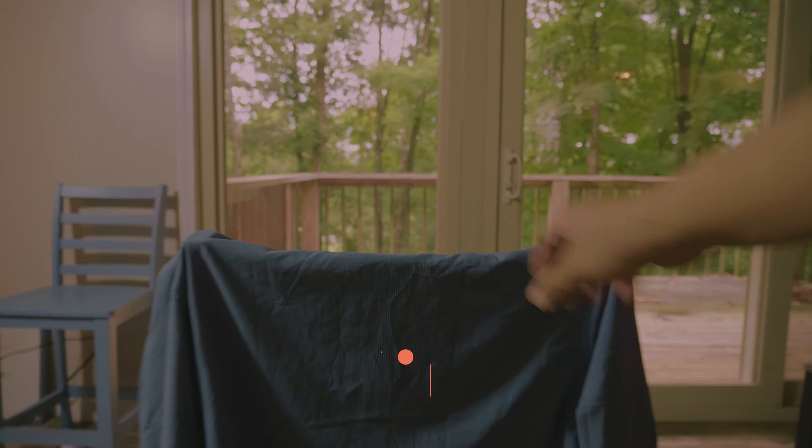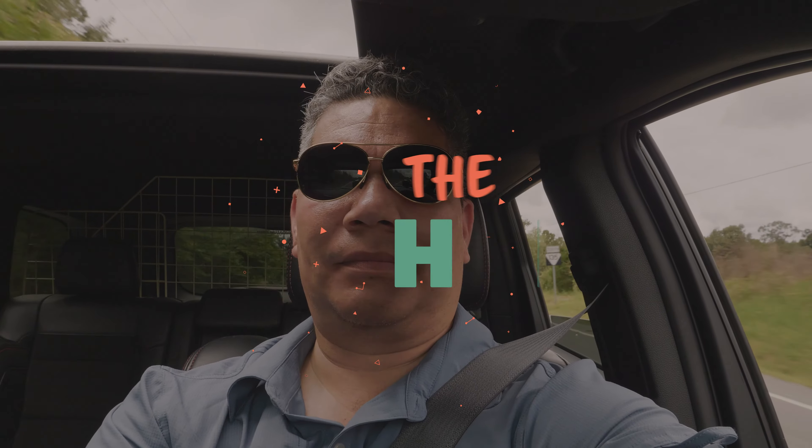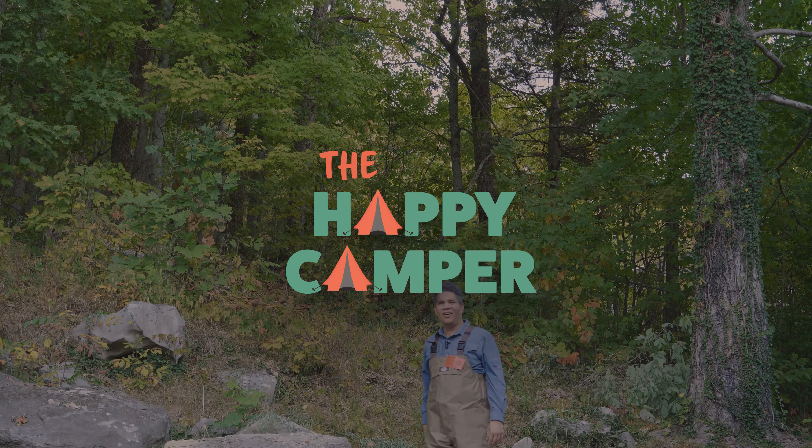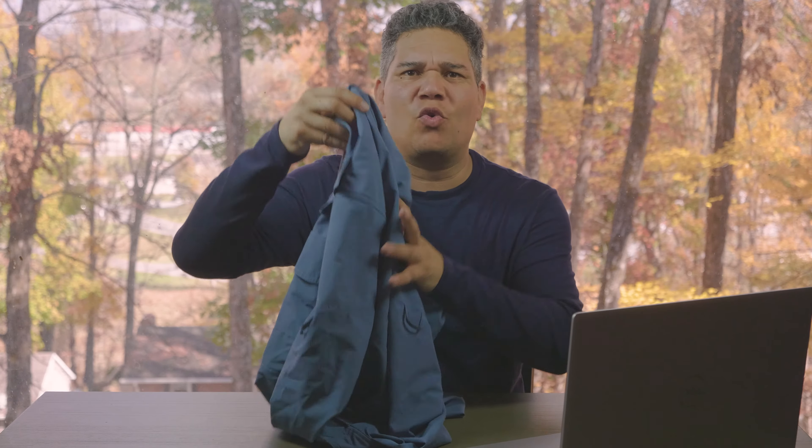Hey everybody, it's the Happy Camper, and today we're talking about a hiking shirt. I spend a lot of time looking for a specific kind of shirt, and over time I've tried different types, different styles, different materials. Hiking is a big deal for me — I do it quite regularly — and I think I found it. This is the Little Donkey Andy men's quick dry shirt.